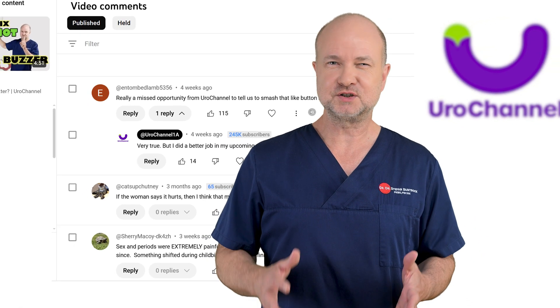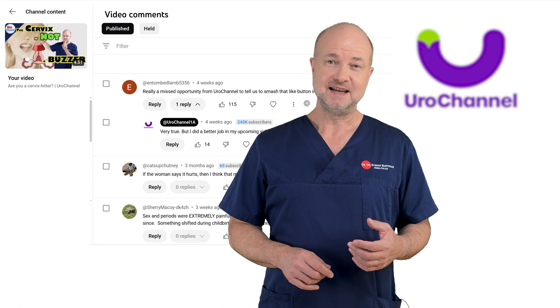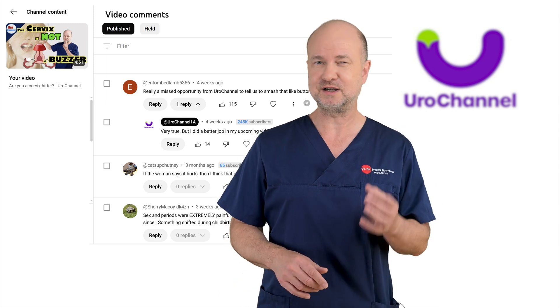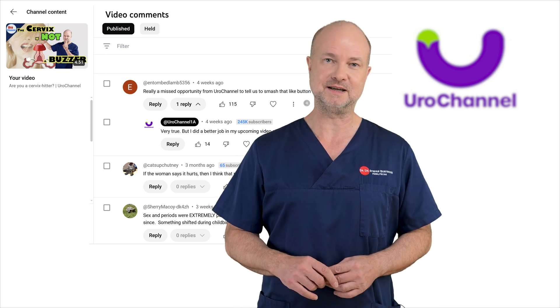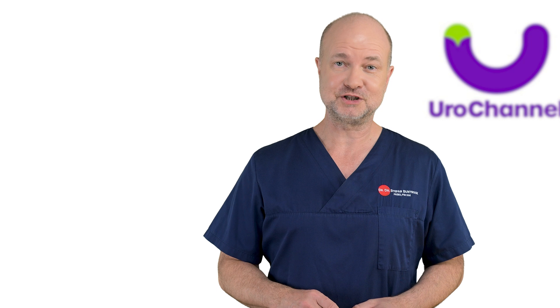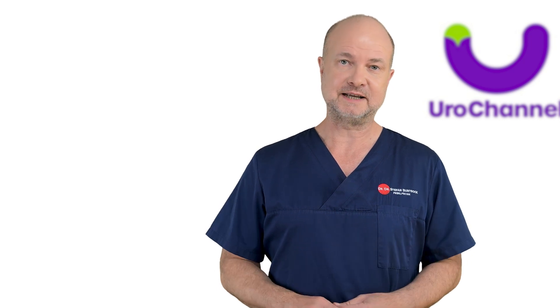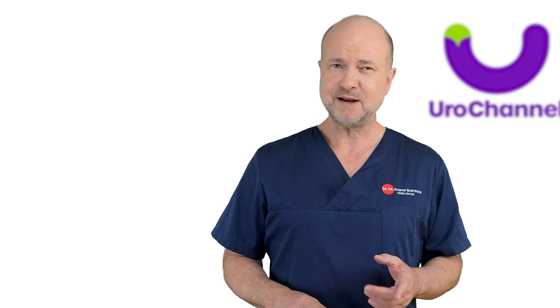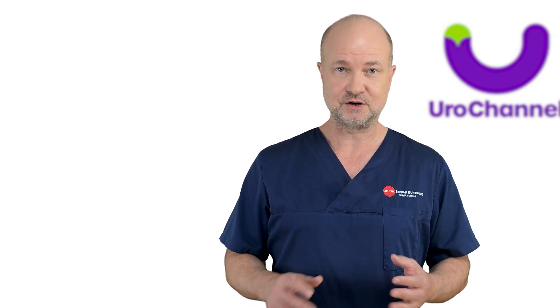While sifting through some cervix-hitting comments, it suddenly hit me that many viewers probably don't have a clue about female anatomy. In this video I am going to change that. If you are an expert already, you can move on to the next video. Before that, you might want to consult your female partner to get a confirmation on your assumption.